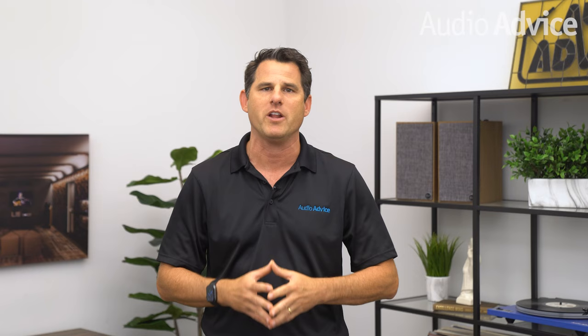Hi, I'm Scott Noonan, CEO of Audio Advice. Today's video is on outdoor televisions. We've been in business for over 40 years, and as you might imagine, we've installed a heck of a lot of outdoor televisions — everything from indoor televisions on a screen porch to really killer outdoor televisions that rain can rain on and everything else. I want you to really get the concept of how to think about how to choose an outdoor television.